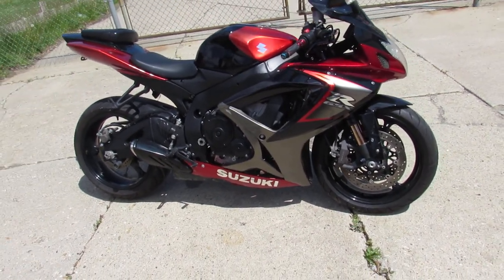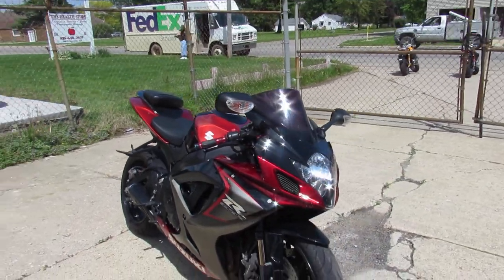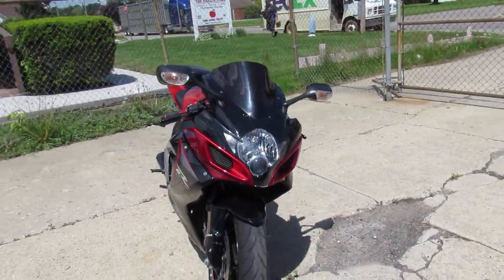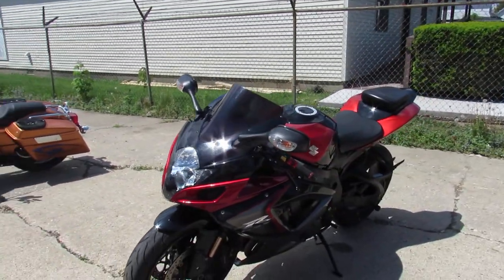Hey guys, it's 78 degrees and sunny here in Sandusky. It's riding season. Doing some videos on our used sport bikes. This one is a 2006 Suzuki GSX-R 750.